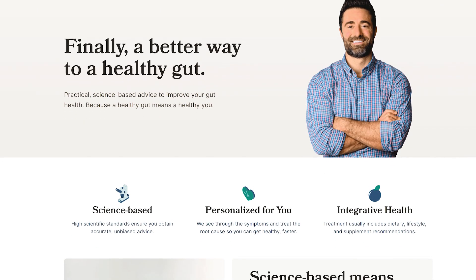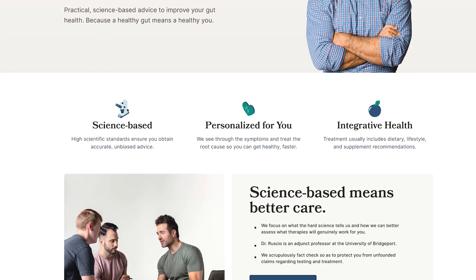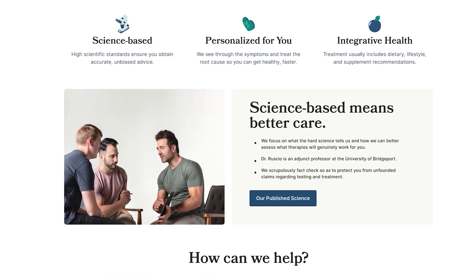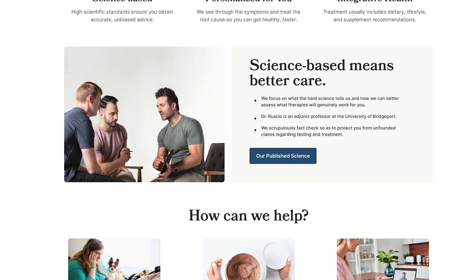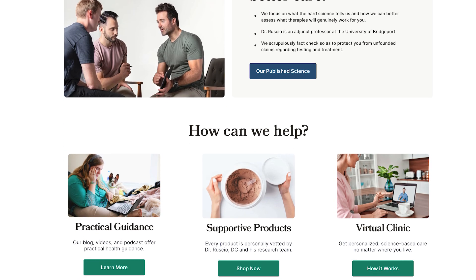If you get sidetracked, you can always reach out to the clinic. Myself or someone on our team would love to help you navigate these tripwires so you can improve your gut health and reap all the benefits therein.